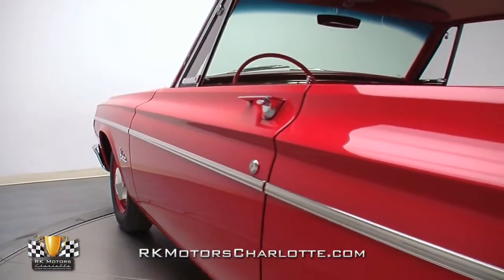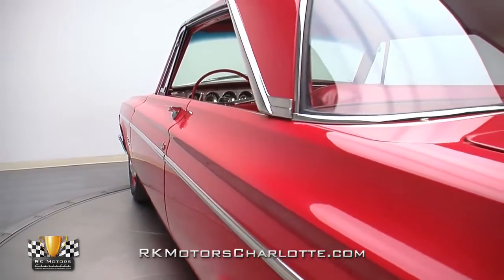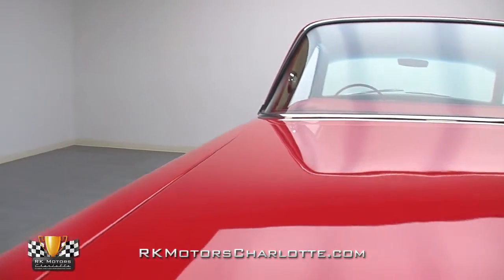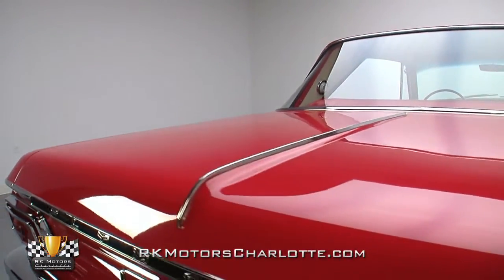Unlike the majority of these badass Mayflower Warriors, which were purchased almost exclusively for sanctioned drag racing, this car has never had its front inner aprons cut for exhaust headers, never had a roll cage installed, and never had its rear wheel wells tubbed for oversized drag slicks.